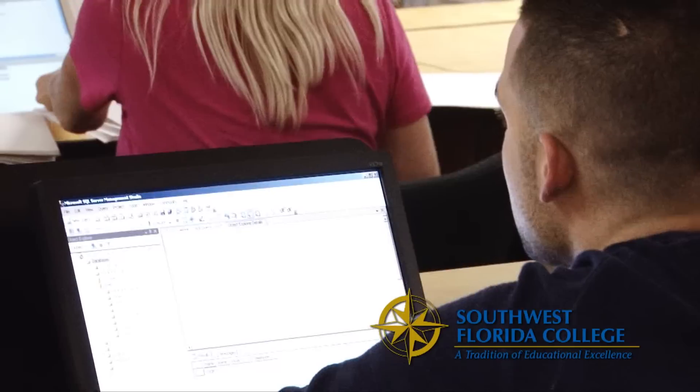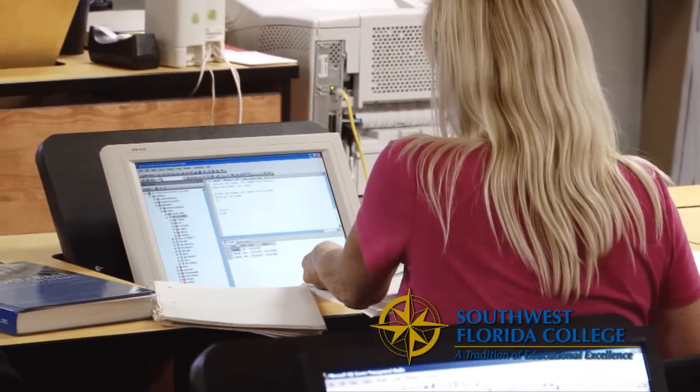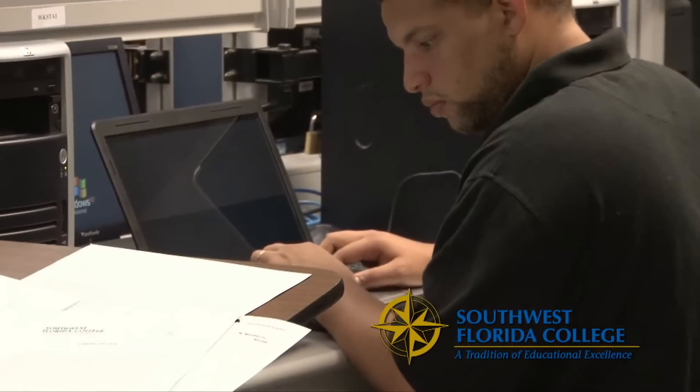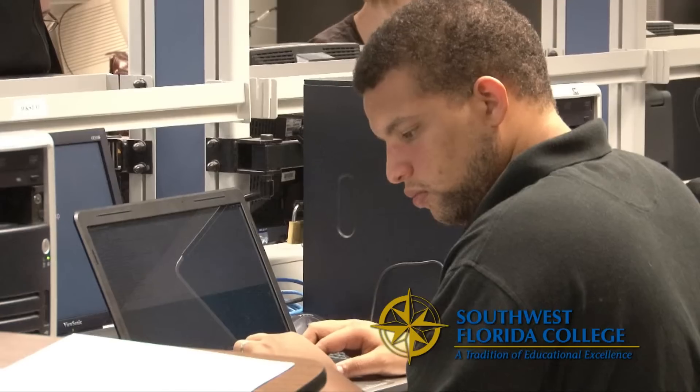Many of our instructors are actually employers in the local community. They help us with internships, co-ops, and other exciting opportunities for our students. The most important thing for us is that students not only gain a fantastic experience here at Southwest Florida College, but that they obtain positions in the local community through real-world scenarios and jobs.